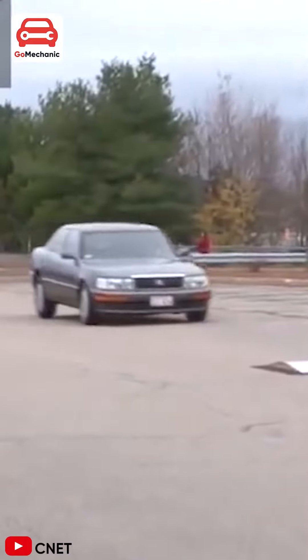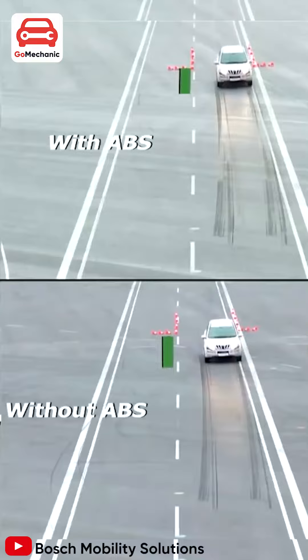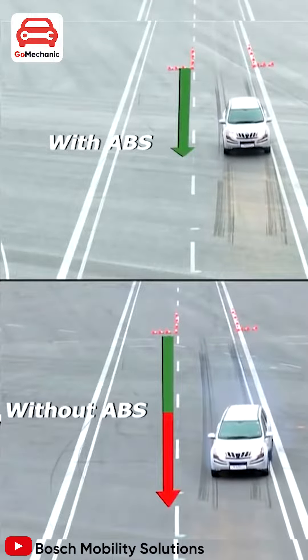Sign 2: Your car nose dives every time you brake. This happens when you apply the brakes and your car lunges forward and downwards. This means that the shocks are worn out and can even increase the stopping distance by up to 20%.